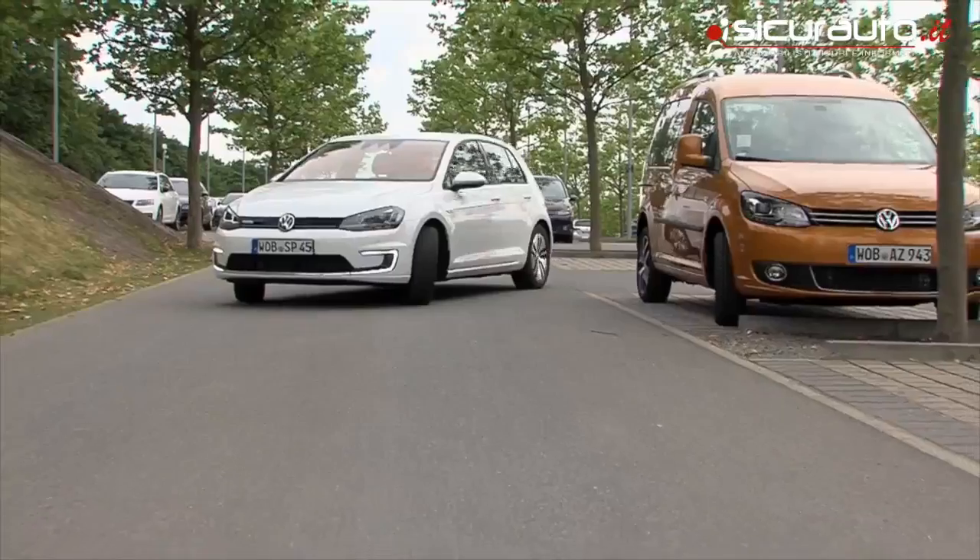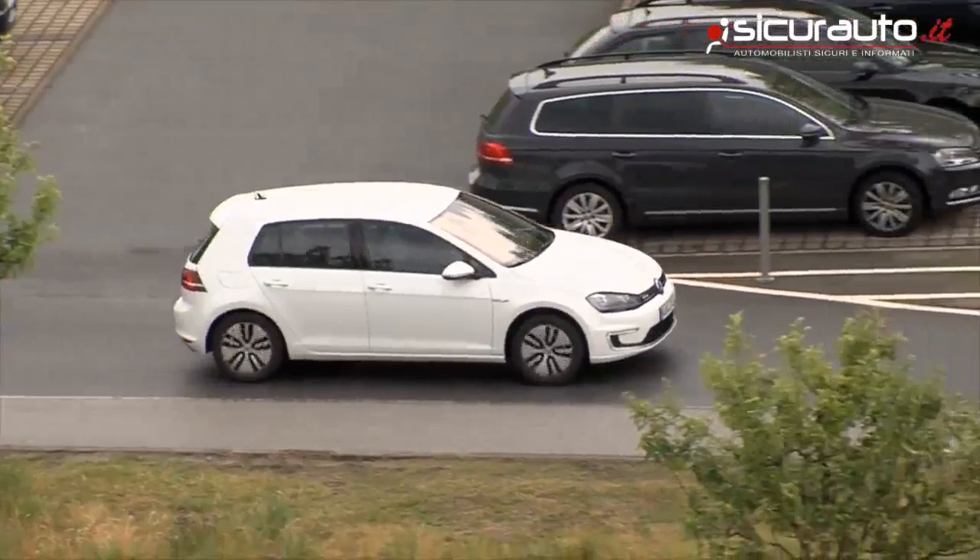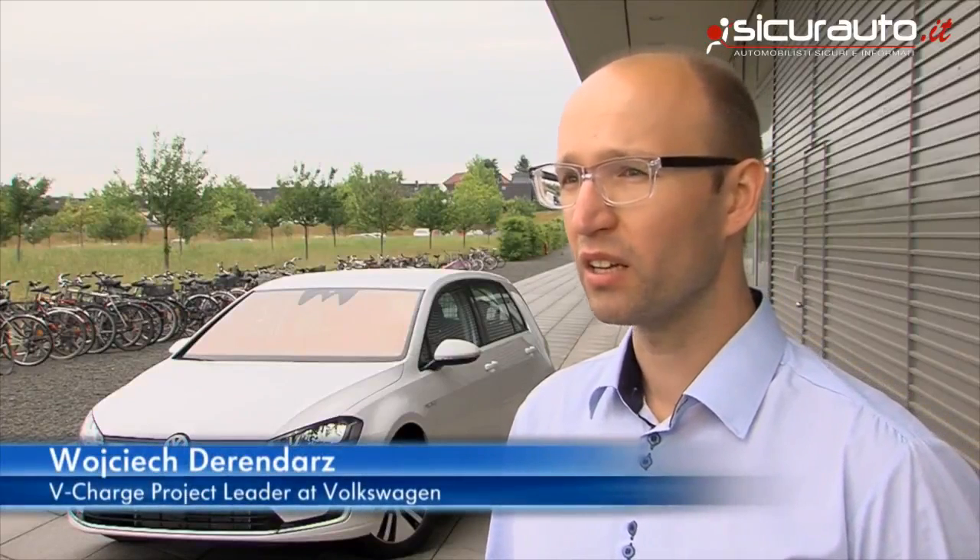It's a step up from valet parking, where a person is employed to park the vehicle. On one hand, we want to offer our customers more convenience and time savings. That will become possible since they no longer have to park their car or even look for a place to park. The same goes for charging. Secondly, today's charging infrastructure for electric vehicles isn't that developed yet. With this project, however, we'll be able to make significantly better use of the infrastructure currently in existence.